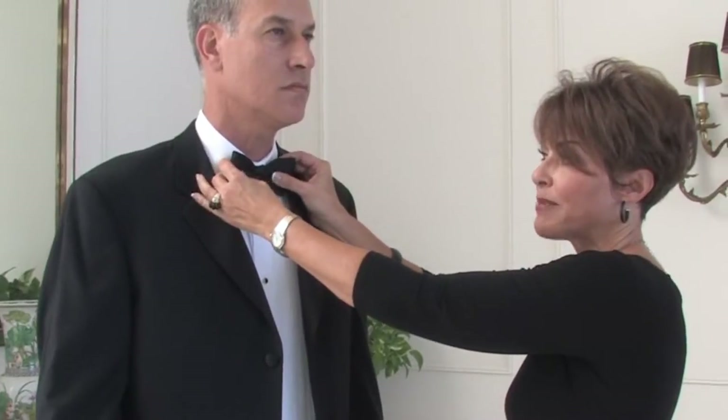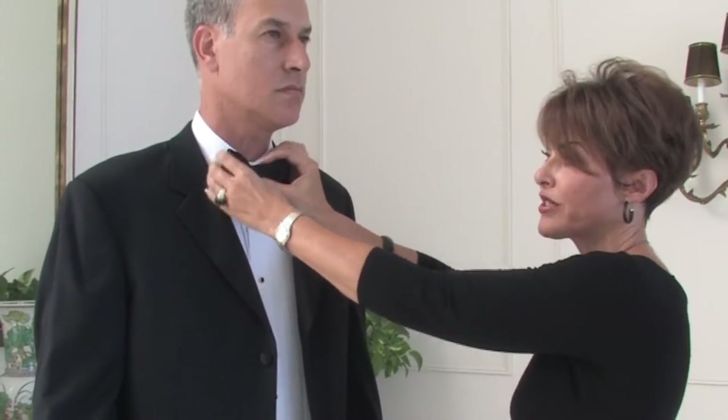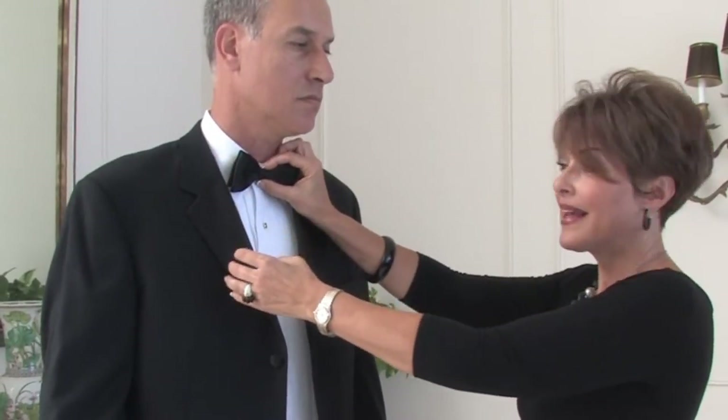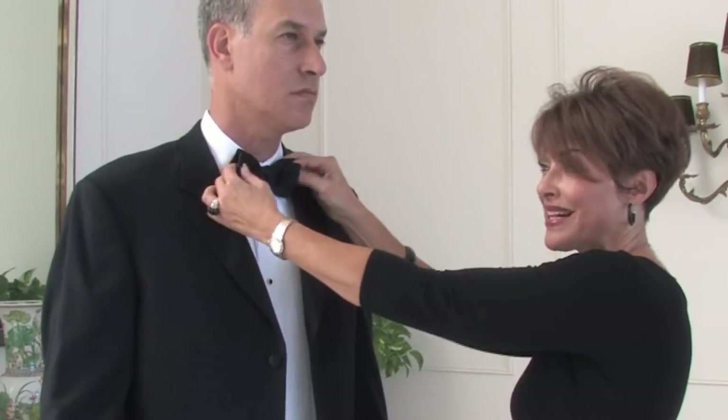You also want to make sure that the bow tie is tied so that it's right next to the shirt and there isn't any gaping at the top of the collar. This happens to be a clip-on bow tie that looks quite nice, but preferred bow ties are those that you tie yourself, though they can be quite tricky.